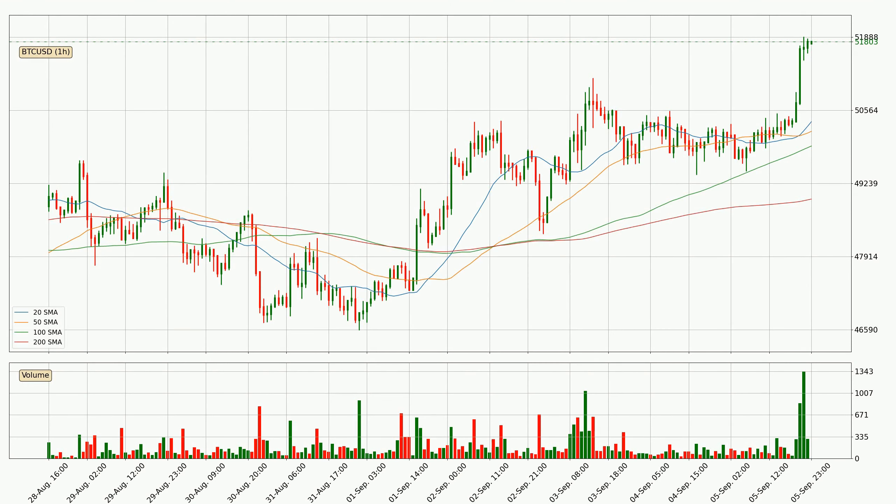Moving to the hourly simple moving averages, the current price is above all simple moving averages for this time interval, which looks bullish. It is to watch if the closest SMA, the 20 SMA, could hold support or the price will break it to the downside below the current price of around 50,356.